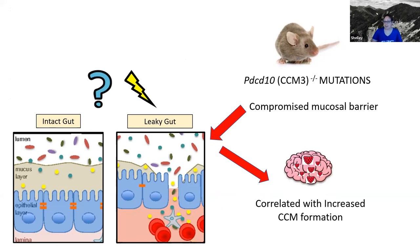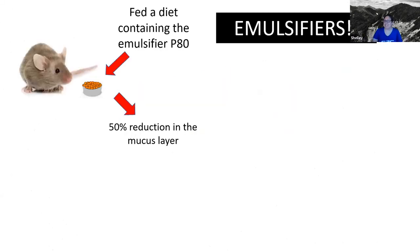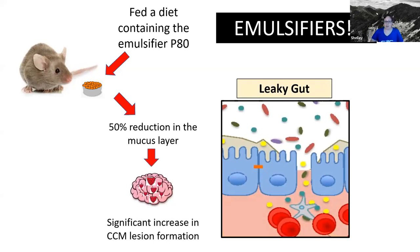Scientists are always asking questions: what other things can cause a leaky gut? Spoiler alert — emulsifiers. They did another experiment where they had mice and fed them an emulsifier, polysorbate 80. They had groups of control mice fed a regular diet, and then mice that were fed the emulsifier. They looked at their gut health, and it turns out mice fed the emulsifier diet had a 50% reduction in the mucosal layer — very similar to the mice with the CCM3 mutation. Then they looked at the formation of lesions between mice fed the emulsifiers versus mice not fed the emulsifiers. Mice fed polysorbate 80 had a significant increase in lesion formation compared to mice not eating the emulsifier.